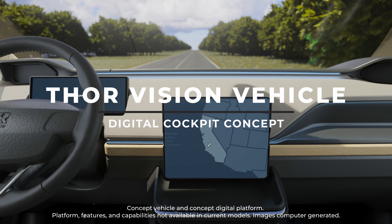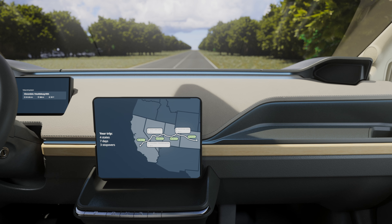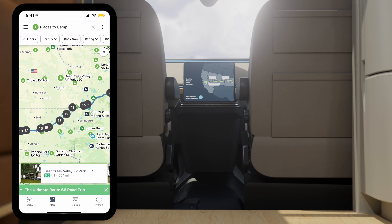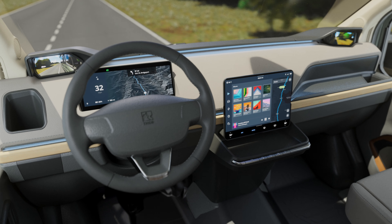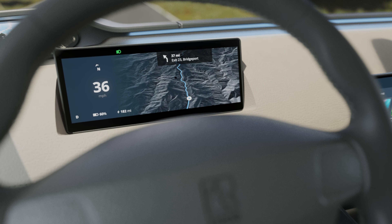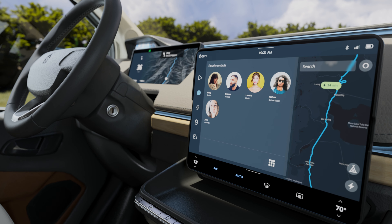Innovative and intuitive, the Thor Vision vehicle concept sets the standard for the EV RV experience. Before you even take to the road, plan your entire trip from anywhere using our mobile app. Once behind the wheel, your trip itinerary is already synced to the vehicle, so you have everything you need to get your adventure started.